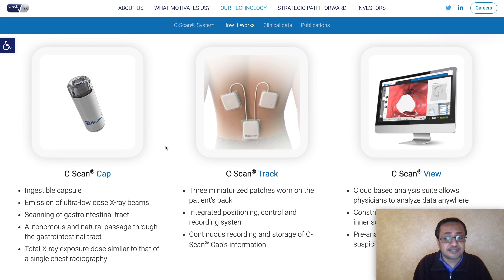There are three different parts of this application. The first one is the C-Scan Cap, which is an ingestible capsule that someone can swallow. It emits an ultra-low dose of X-ray beams - it is a very low amount of radiation, which the company and studies have confirmed. It scans the GI tract through autonomous and natural passage, and the total X-ray dose is similar to that of a single chest radiograph, so it's not really a problem.